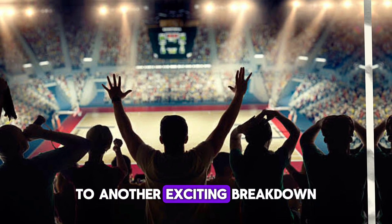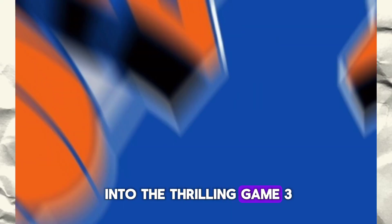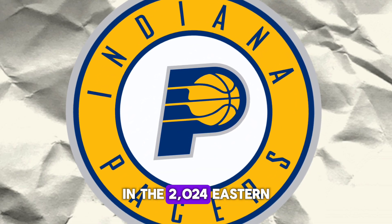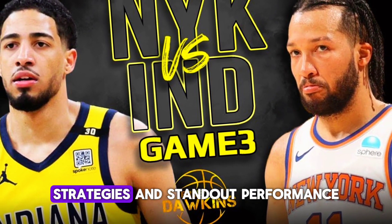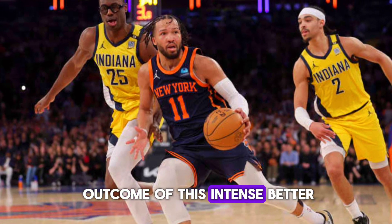Welcome basketball fans to another exciting breakdown of NBA action. Today we're diving deep into the thrilling Game 3 matchup between the New York Knicks and the Indiana Pacers in the 2024 Eastern Conference Semifinal. I am your host Shafi and in this video we'll analyze the key moments, strategies and standout performances that shaped the outcome of this intense battle.